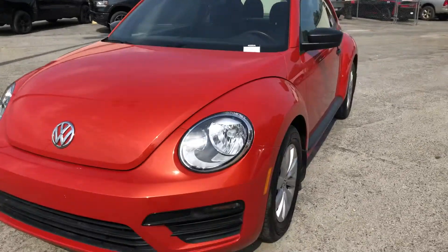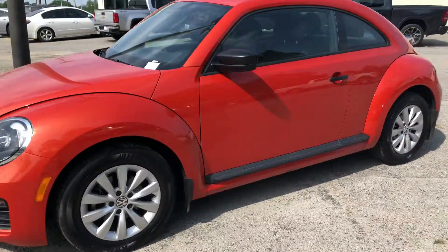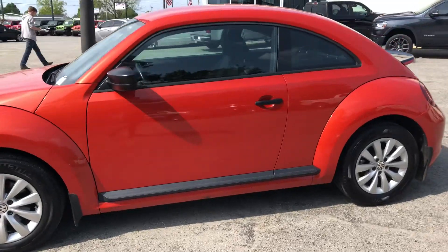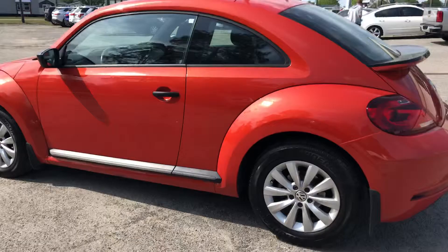Hey Cathy, this is Shelby with the all-new Jimmy Burt Chrysler Jeep Dodge Ram in Statesboro. Just wanted to let you know that I do have this 2017 Volkswagen Beetle in the burnt orange color here on my lot right now. This is an awesome little car that we just recently took in on trade. It's a beautiful color, stylish.